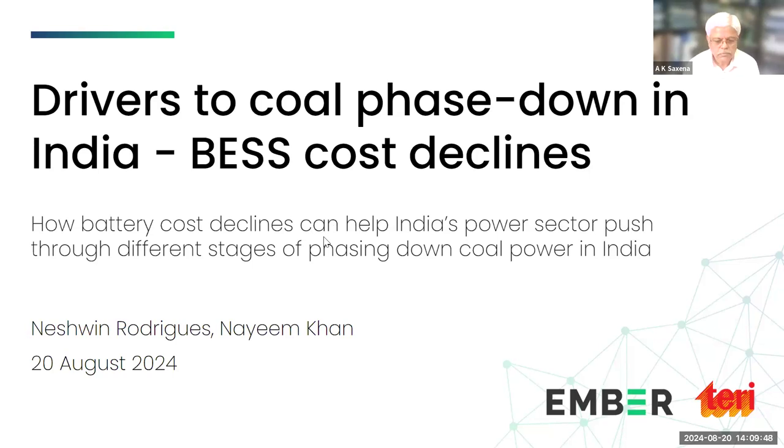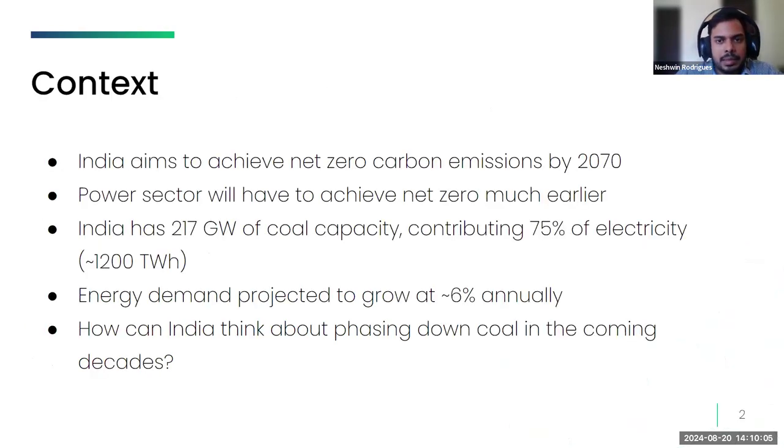Thank you for the introduction. Naeem and I will take you through the broad findings of the study — do go through the report and reach out if interested. The background is India's net zero carbon emission target by 2070, which covers most sectors of the economy. For this to happen, the power sector will have to achieve close to net zero emissions much earlier. At some point, India will need to think about phasing down coal-based generation.